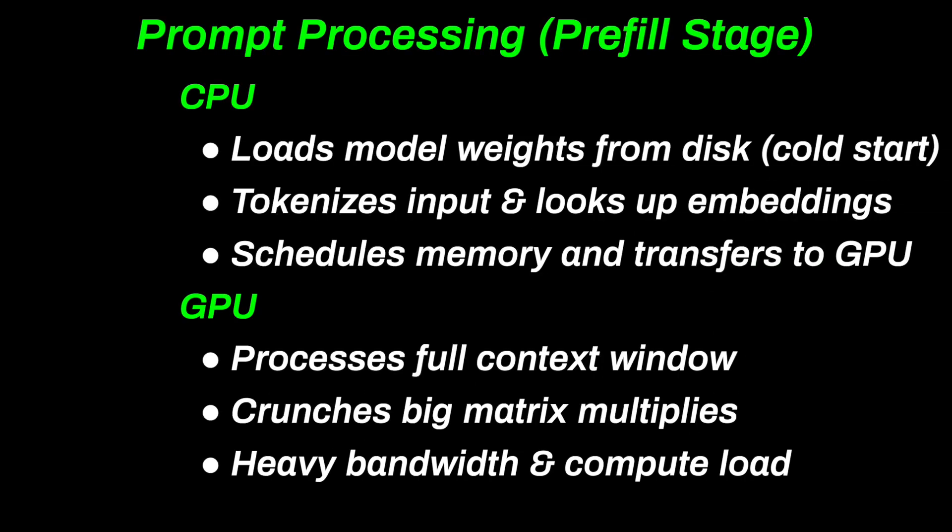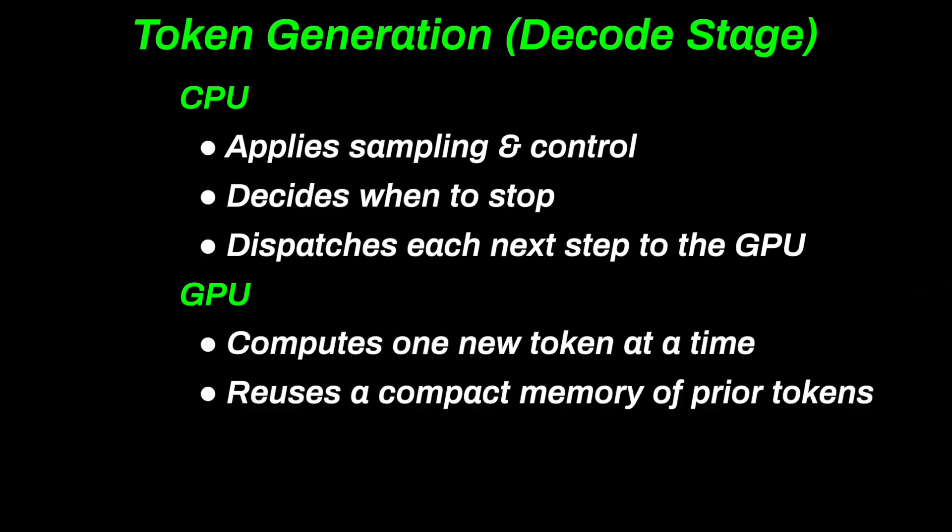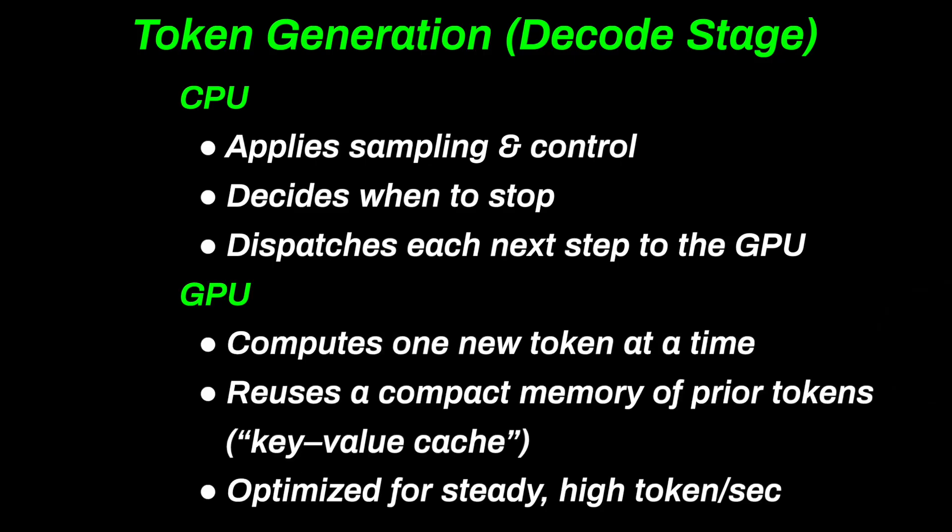When you send a prompt, the CPU first loads the model weights from disk if they aren't already in memory, then turns your words into tokens and looks up embeddings. It manages memory and hands everything to the GPU. The GPU does the heavy lifting — huge matrix multiplies across the whole context window. This stage is GPU bound and pushes memory bandwidth, while the CPU mainly coordinates. After the prompt is processed, we move into token generation. Now the CPU handles the control and sends each step to the GPU — things like sampling and when to stop. The GPU computes one new token at a time, reusing a compact memory of what it's already seen. That's the key-value cache. This reuse keeps the loop fast and drives your tokens per second.